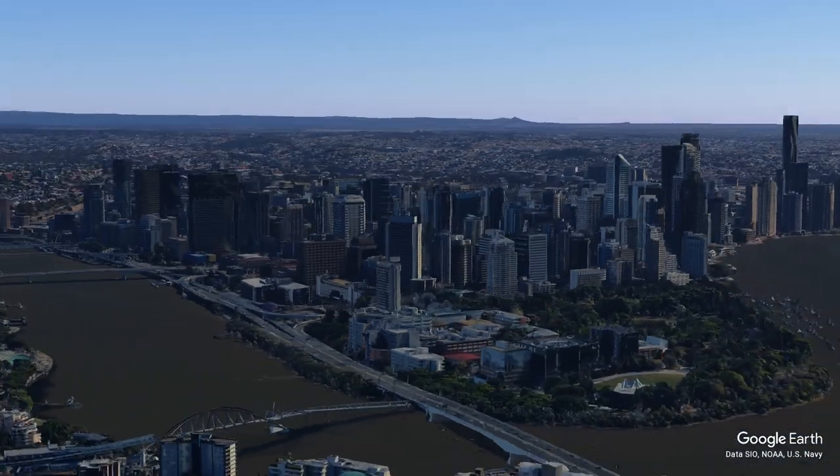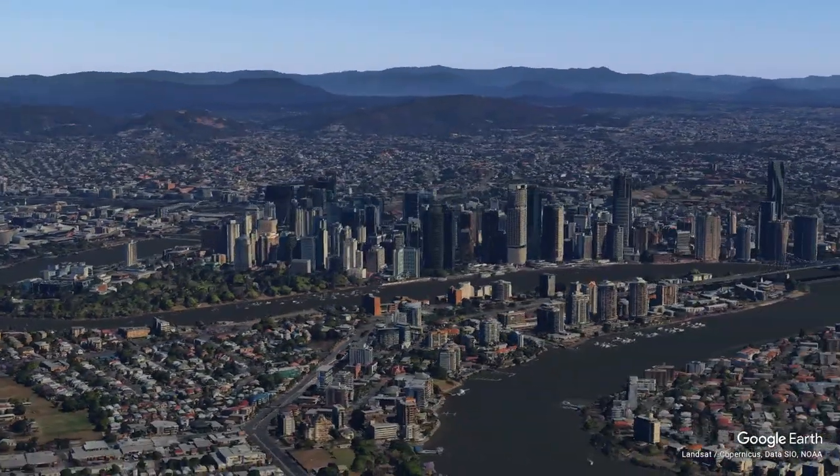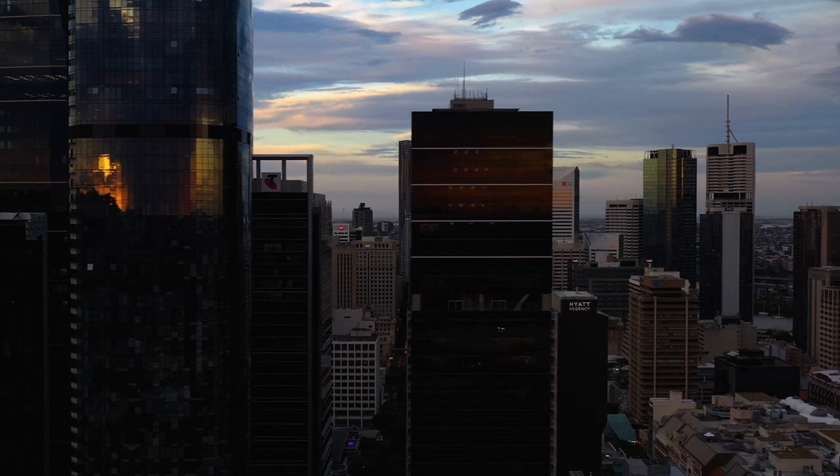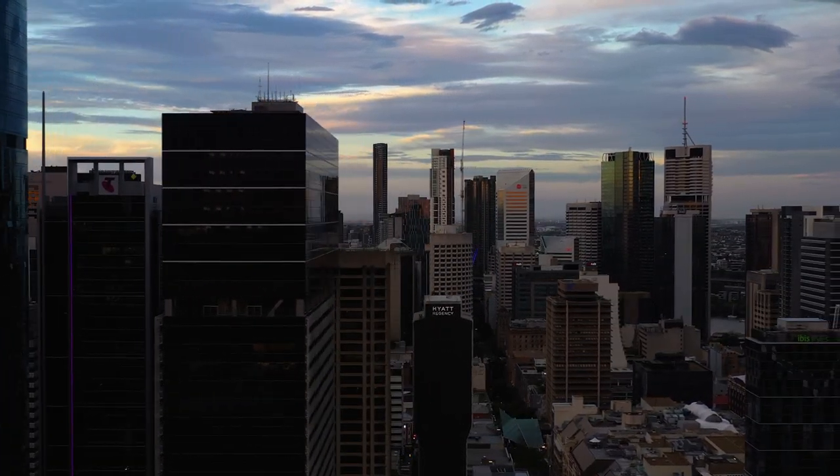I've said it before, Brisbane is growing and the CBD is growing with it, constantly evolving and reaching for the sky. While we may not boast the towering skylines of cities like Hong Kong or New York City, Brisbane has its own impressive collection of epic skyscrapers that continue to shape our urban landscape.